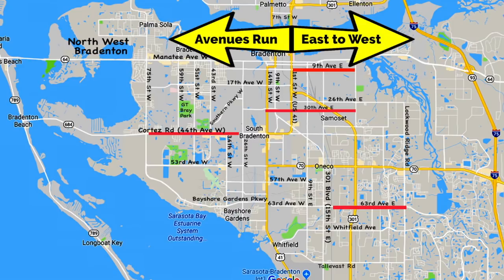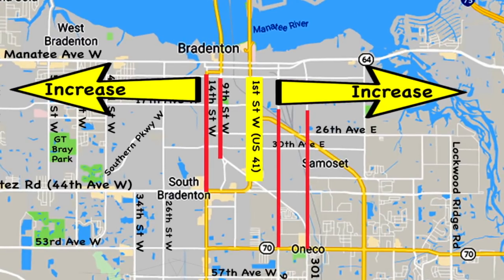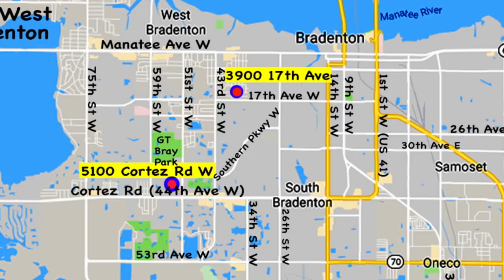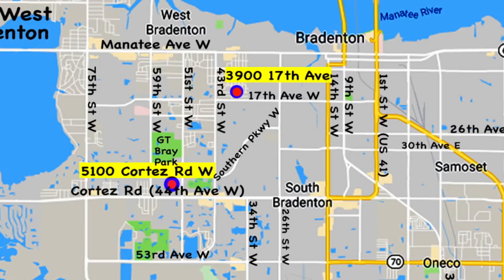Not too bad so far. All roads are laid out in grid fashion. Starting with 1st Street - remember, all streets run north-south - all streets increase in number as they move out to the east and to the west. So as you move west from 1st Street, you have 9th Street West, 14th Street West, etc. And as you move east from 1st Street, you have 9th Street East, 15th Street East, etc. Since 1st Avenue is almost all the way at the north side of Bradenton, avenues increase as you move south: 1st Avenue, then 8 blocks later 9th Avenue, 8 blocks later 17th Avenue. The house numbers also play the grid game, so if you're on 17th Avenue West at the corner of 39th Street, that's the 3900 block of 17th Avenue. And the bank on 44th Avenue West, which is Cortez Road, at the corner of 51st Street West is 5100 Cortez Road West.